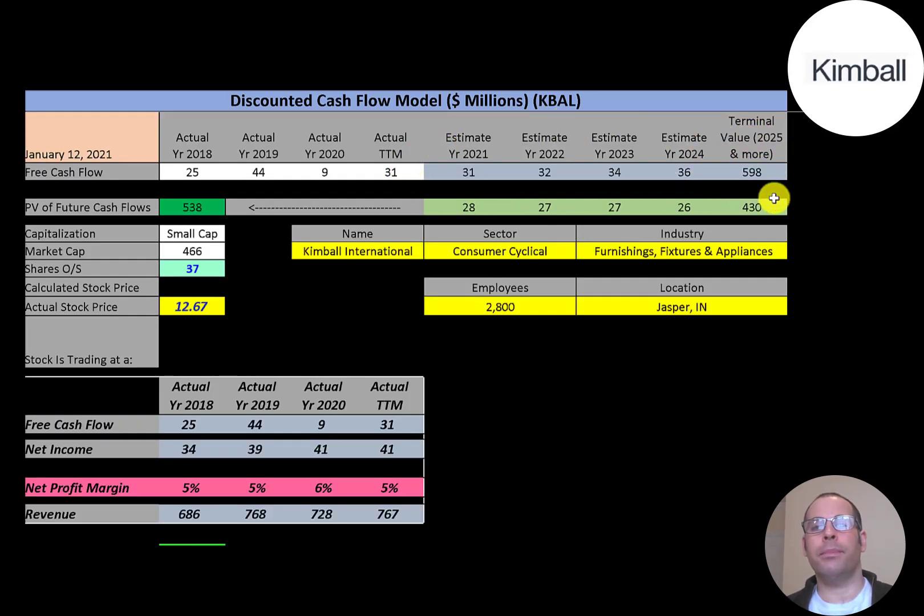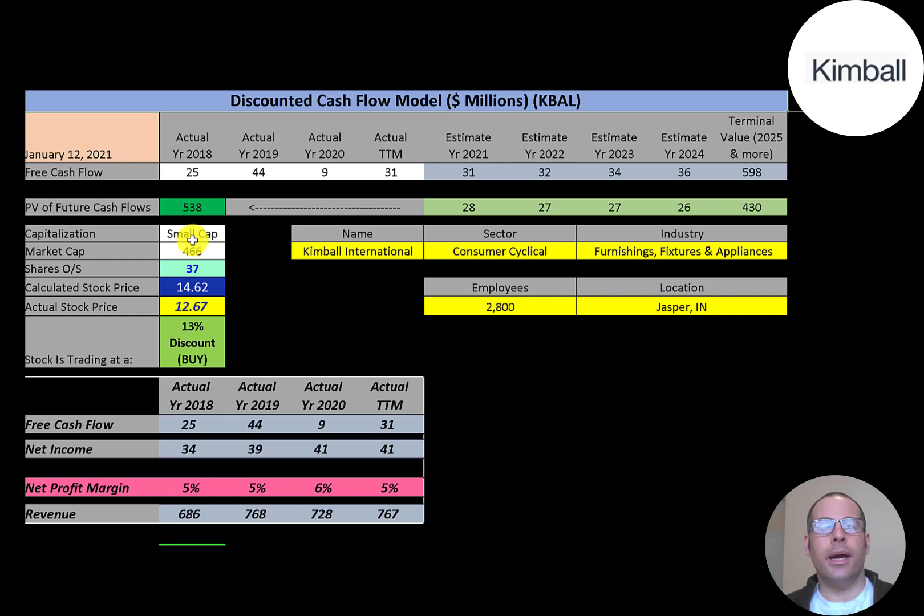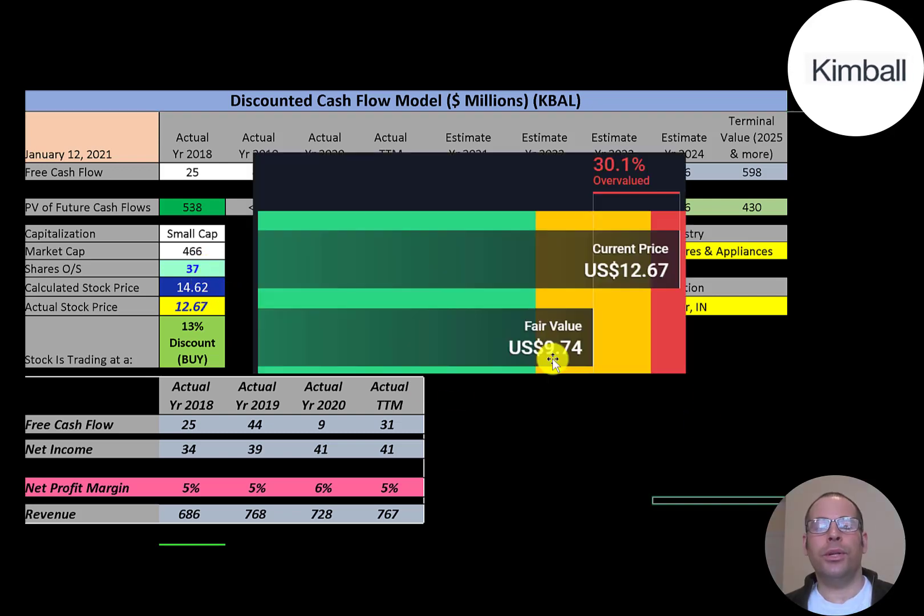We estimated four years of future free cash flows and also estimated terminal value — all cash flows past year four — at $598 million. Discounting those back to today using the weighted average cost of capital, we get a company value of $538 million. Dividing by 37 million shares gives a calculated stock price of $14.62. They're trading at $12.67, so they're at a 13% discount — it's a buy according to the model.